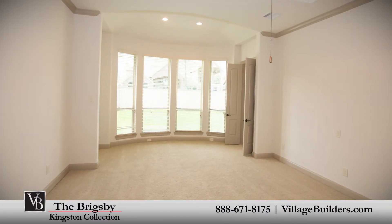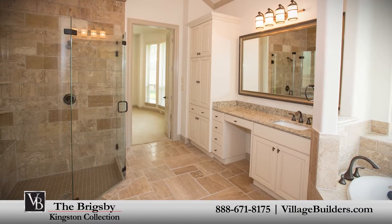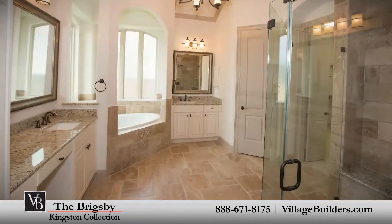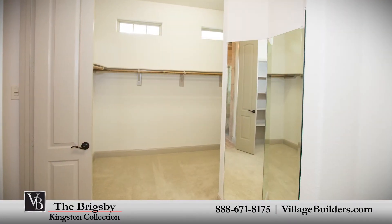The master suite of the Brigsby includes a private sitting area as well as a luxurious bathroom retreat with a large step-in shower, a corner soaking tub, granite vanities, and a huge walk-in closet.